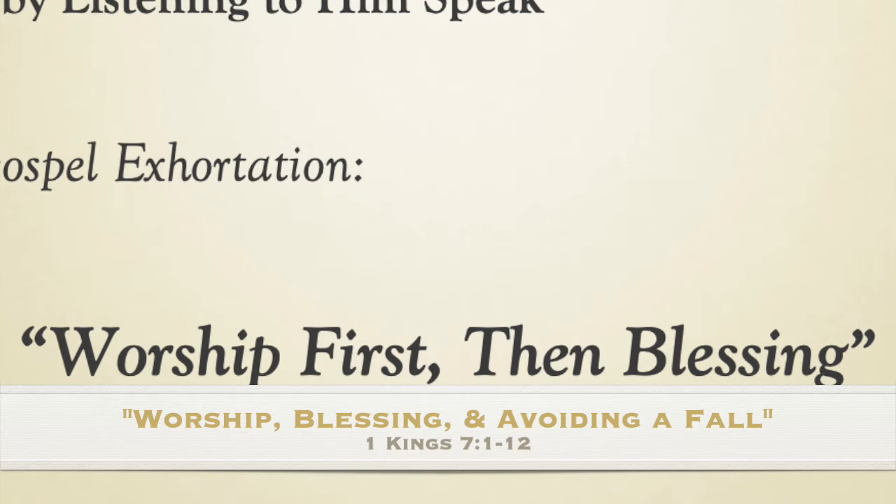Here ends our reading. There is a response of thankfulness printed in the bulletins. The word of the Lord. Thanks indeed.